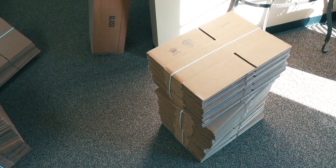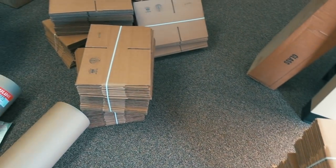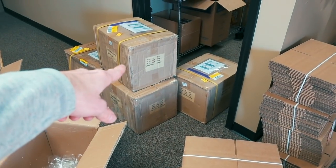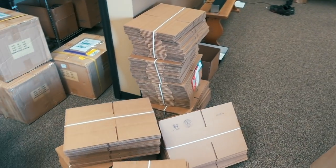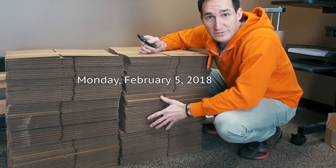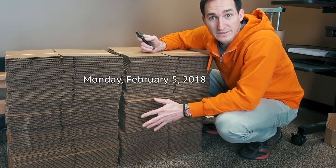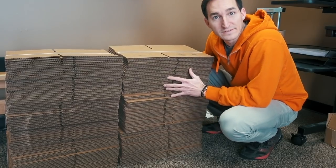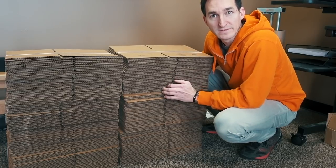That was the delivery of the shipping boxes — the actual cardboard boxes. We also have the leather boxes that arrived last month, and these will be the boxes we use to package everything up. I've set out 150 shipping boxes — these are all the watches I need to ship this week. I've got them in batches of 25, so I'll probably break this down to 25 orders at a time and just chip away at this.